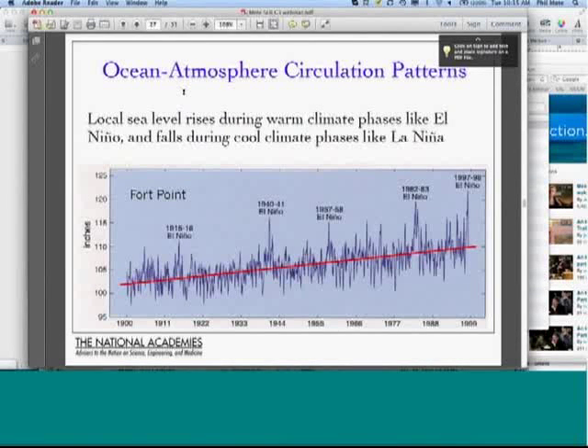Another local effect is ocean circulation. El Niño events tend to pump up the water in the wintertime along our coast. At most tide gauges with long records, the two largest sea level heights observed were during the 1982-83 and 1997-98 El Niño events, as shown here for Fort Point. You can see this slow long-term sea level rise in red, and then the peaks during a big El Niño event can be a foot or more above the long-term mean. Local storm surges can add to that as well.